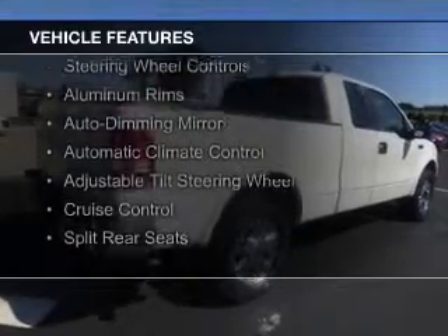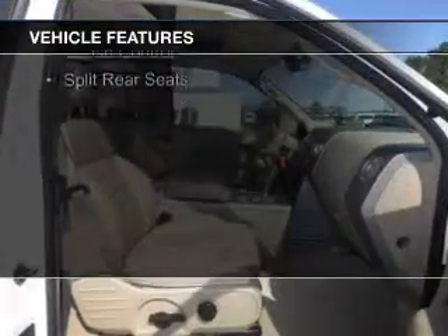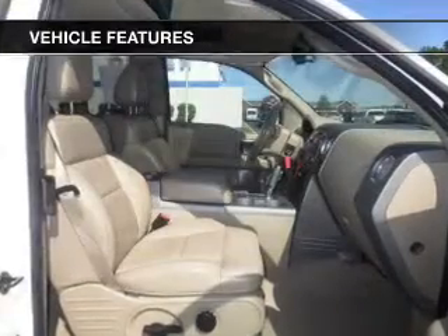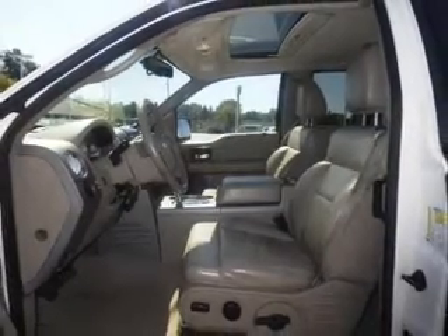Sirius XM satellite radio, digital audio input, steering wheel controls, aluminum rims, auto dimming mirrors, automatic climate control, an adjustable tilt steering wheel, cruise control, and split rear seats.